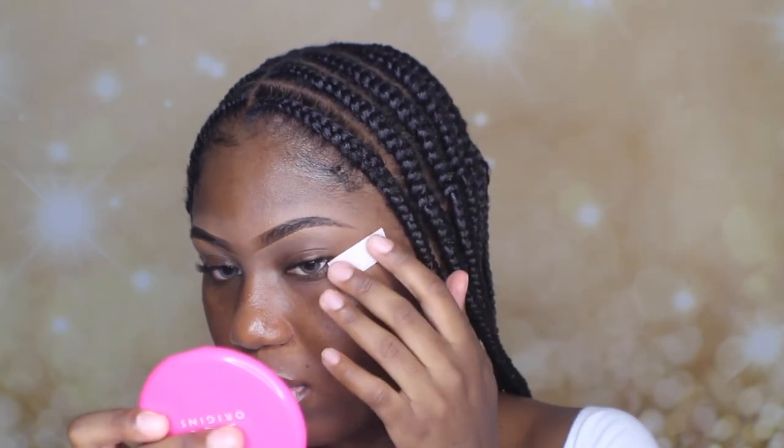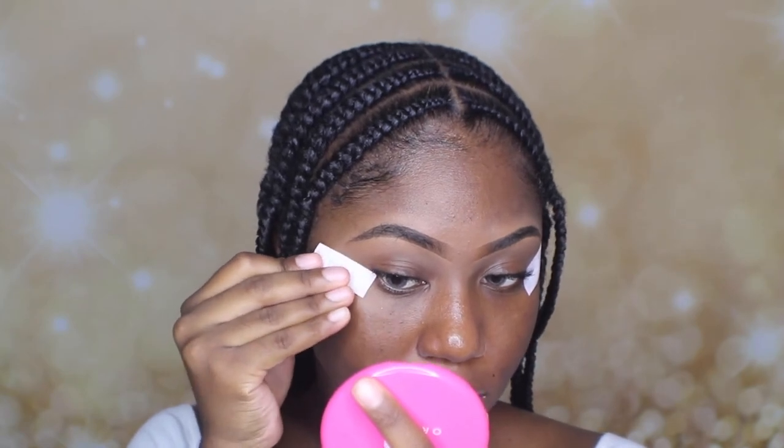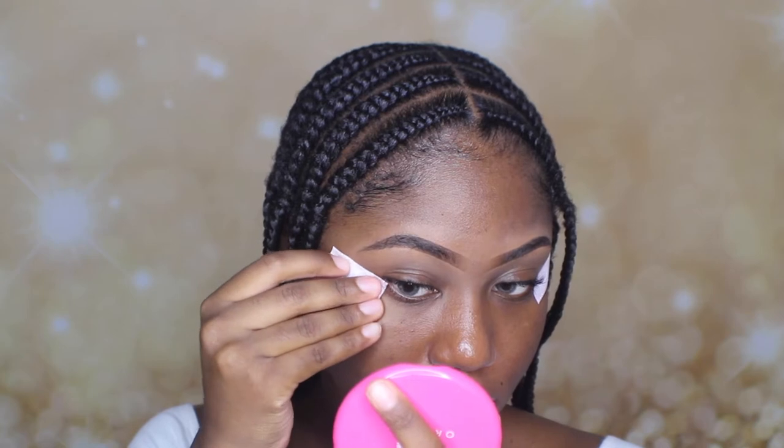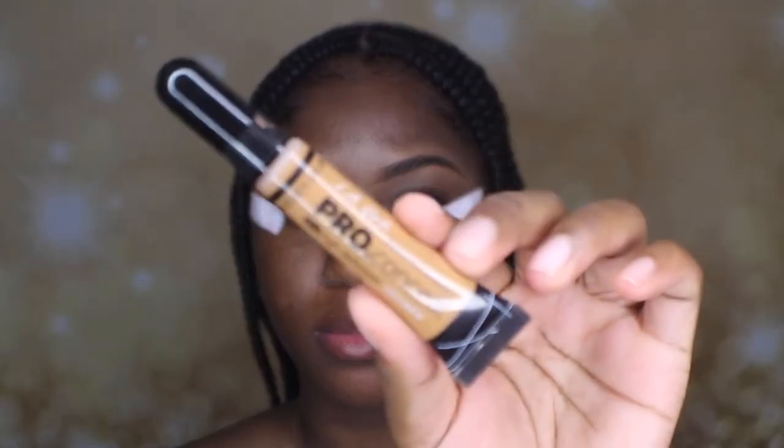When I'm done with my eyebrows, I'm going to go ahead and use some tape and put them in the corner of my eyes. Then I'm using my LA Girl Pro Concealer to prime my lids.